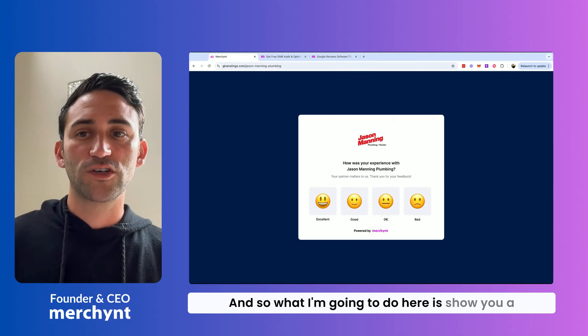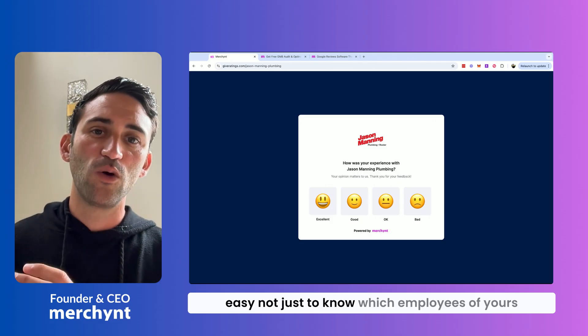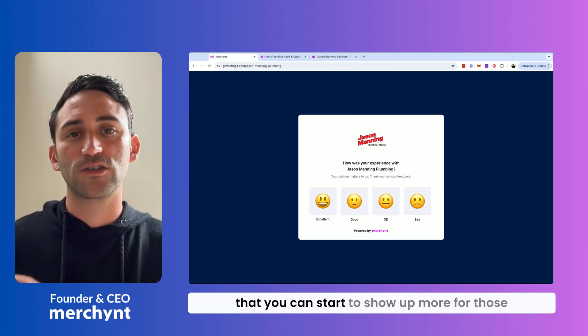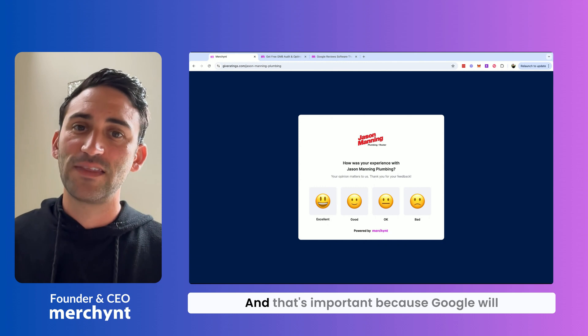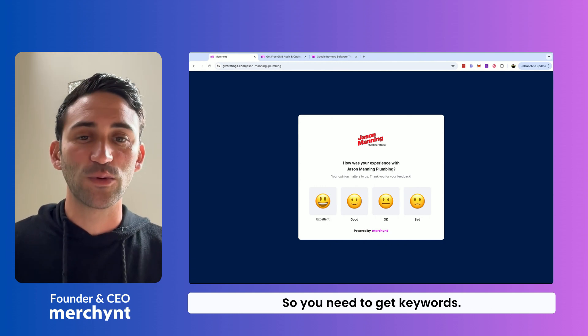What I'm going to do here is show you a tool that you can use that will make it super easy — not just to know which employees of yours are getting the reviews, but also make sure that there are keywords in those reviews so you can start to show up more for those search terms. That's important because Google will show Google Business Profiles based on what people are saying in their reviews, so you need to get keywords.